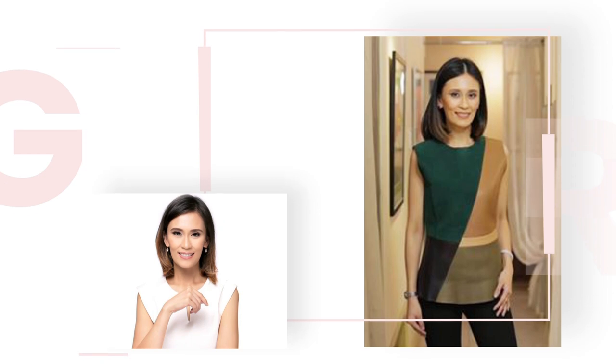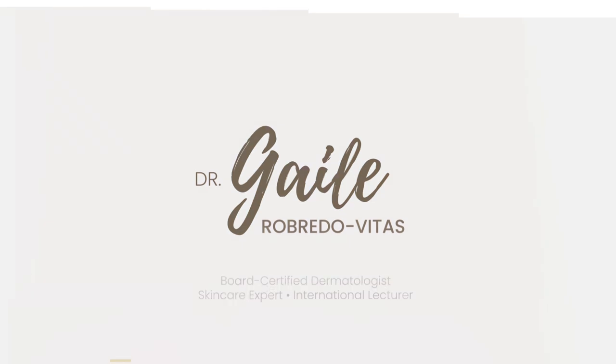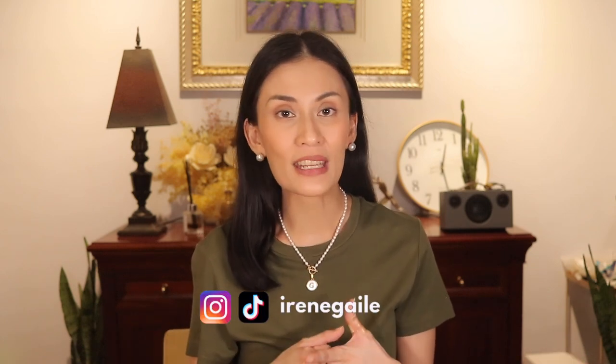Before we dive into that, to those of you who are watching me for the first time, I am Dr. Aguirre Redovitas and I'm a board-certified dermatologist. I try to post one video a week all about the skin and skin care. You can also find me on TikTok and Instagram as at IreneGale. If you're into this kind of content, please click the like and subscribe.